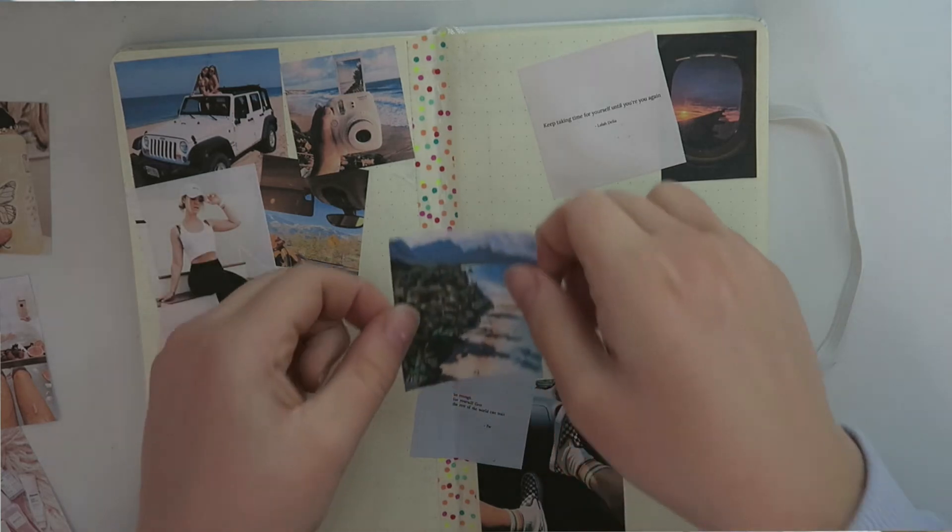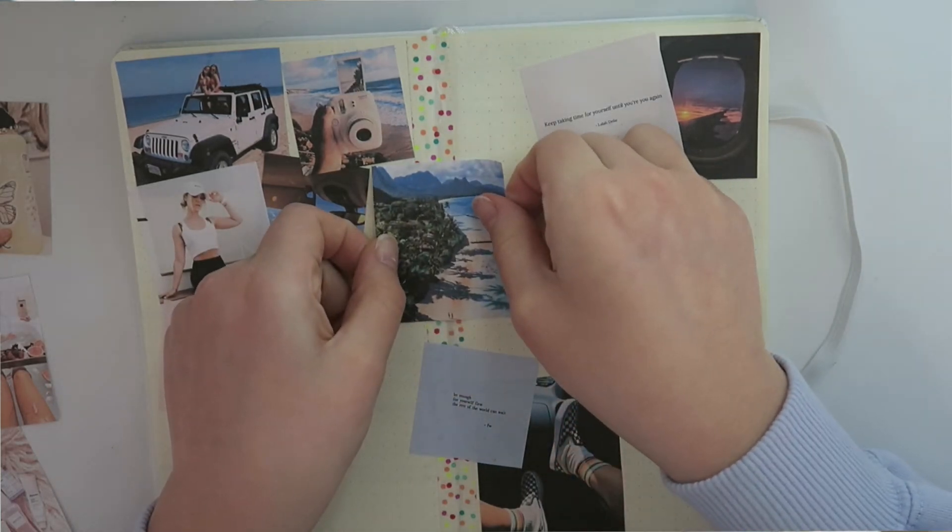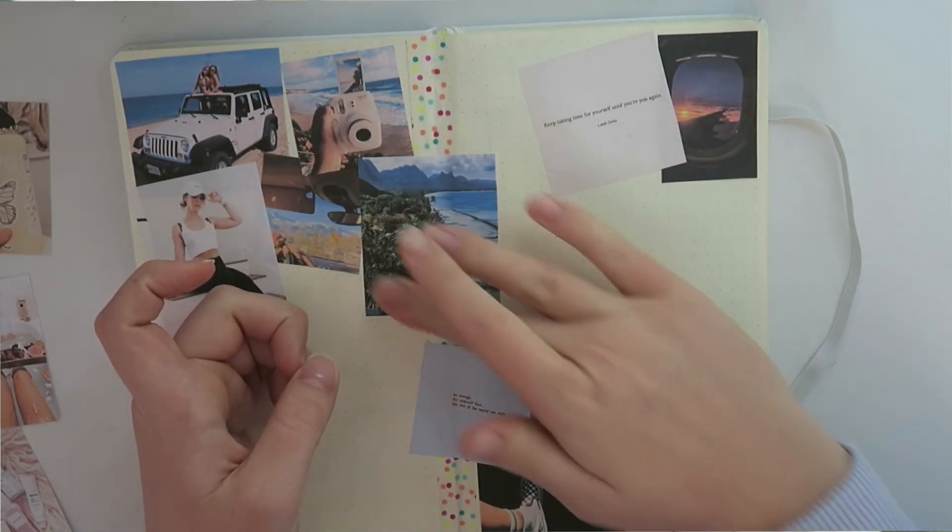The next thing I'm putting on is this picture of Hawaii. Pretty much for my whole life I've wanted to go to Hawaii. I just think it's really beautiful — my grandparents went there when I was little and talked about how great it was. I've just always wanted to go. Maybe in 2020 I'll be able to go, but hopefully sometime in the future.